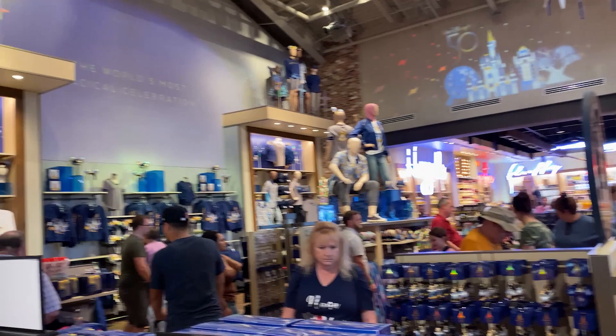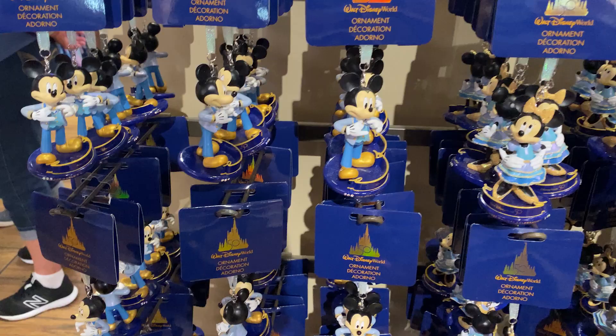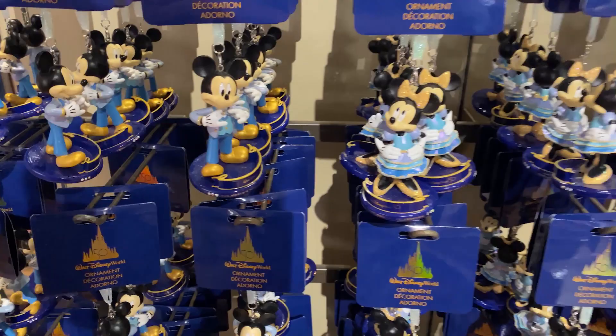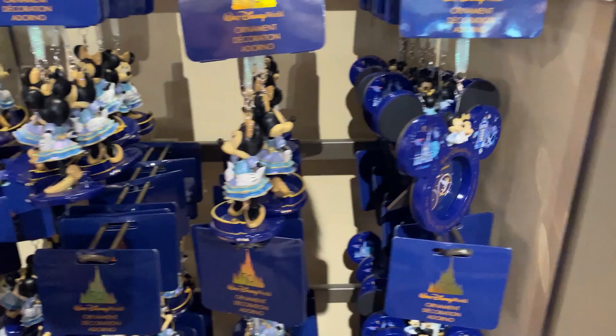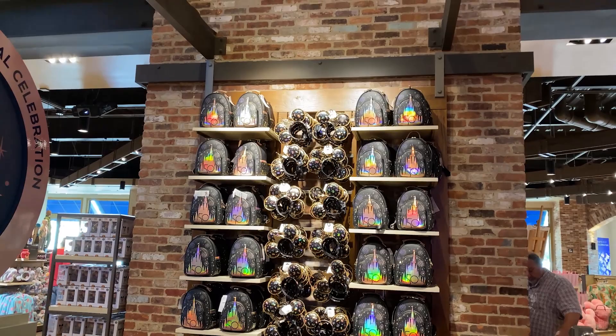I always love the art projected on the wall — make sure you look up! We just recently got these ornaments in at the Contemporary — they're $22.99 and have Mickey and Minnie. They also have frame versions you can hang on the tree, and those are $24.99. We just started getting these at the Contemporary right before the end of the 50th celebration, and they have the last hurrah — or as I like to call it, the 'correction collection' — with Loungefly bags and pullover hoodies.